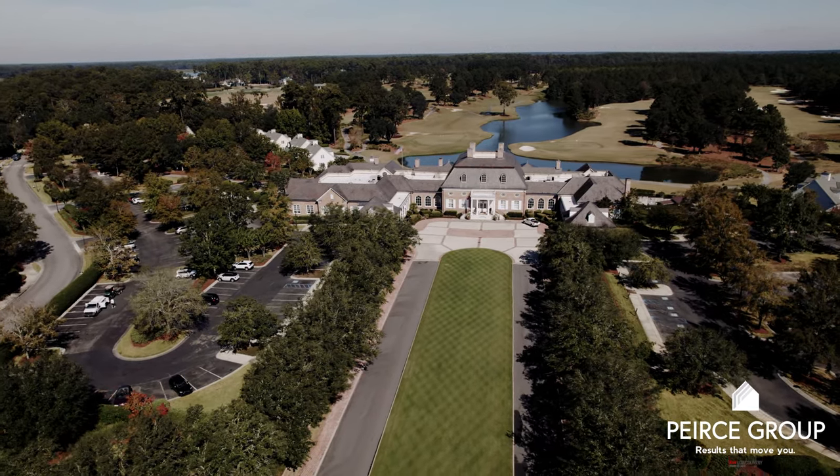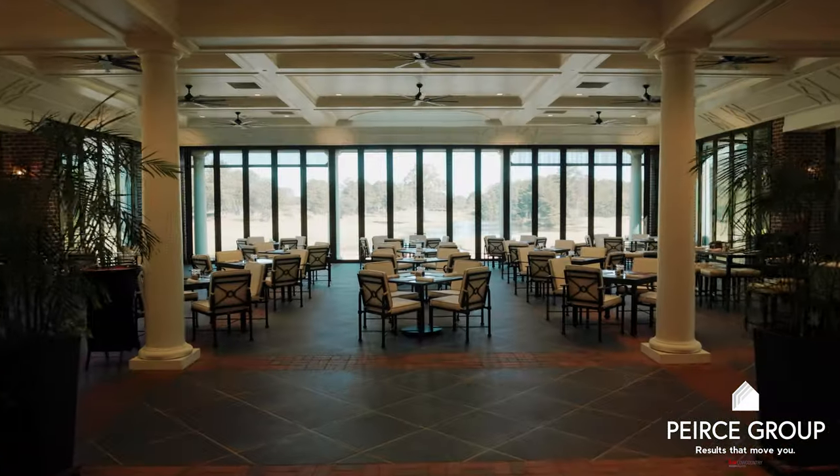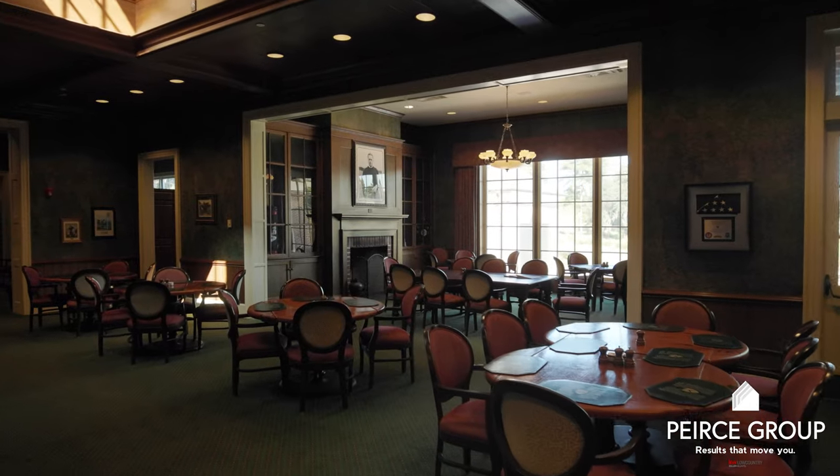The 45,000 square foot Jeffersonian style clubhouse is the centerpiece of the community, offering a newly expanded veranda, recently updated ladies locker room, an amazing men's locker room, and a tap room as a casual spot to grab a burger and a beer.